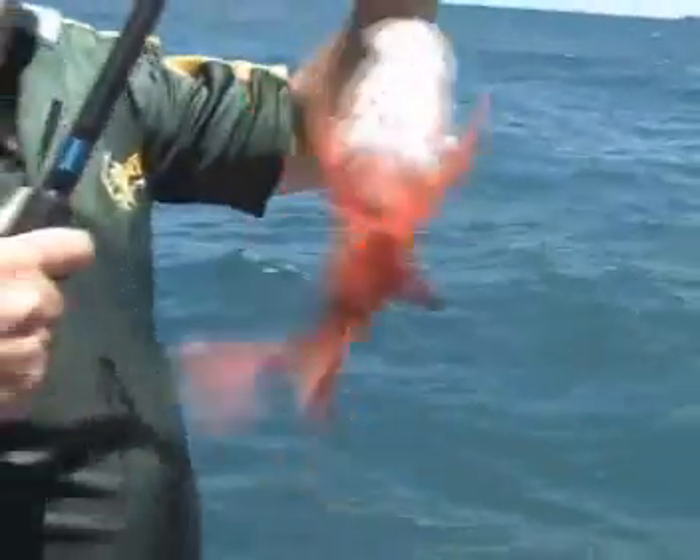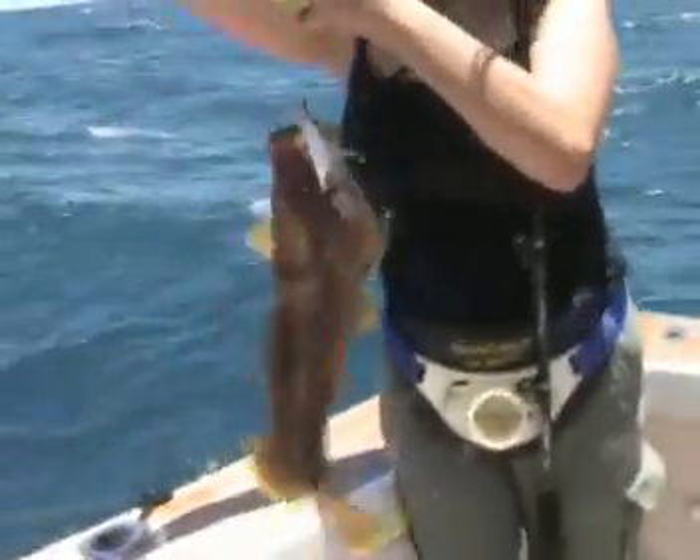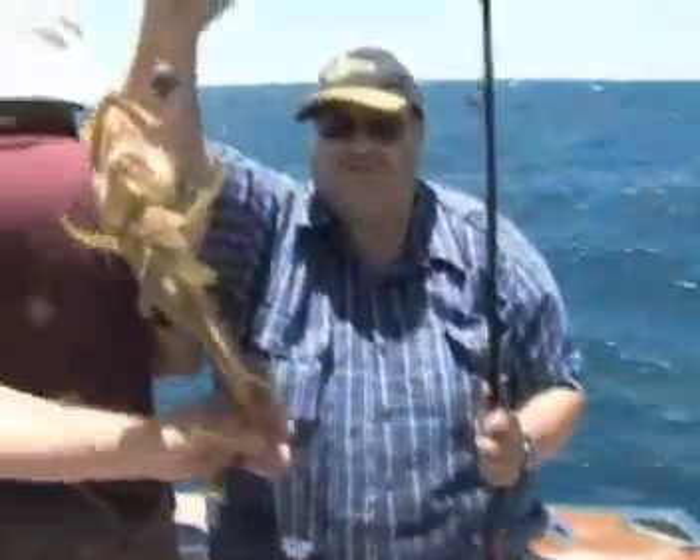Look at the colours of that, isn't that beautiful? Get him back in the water. Little Maori, probably too small.